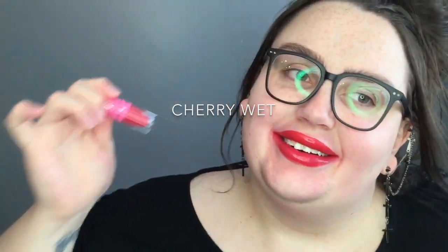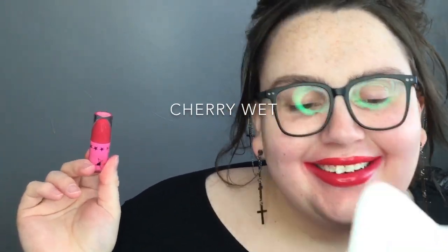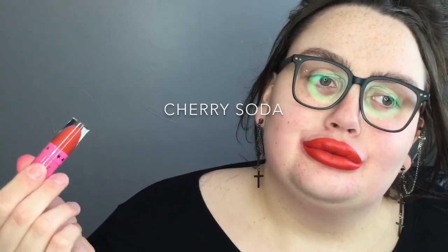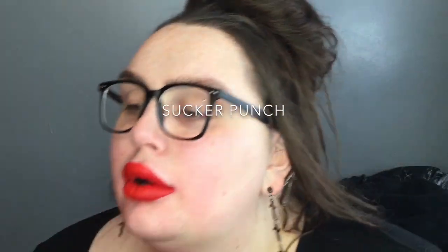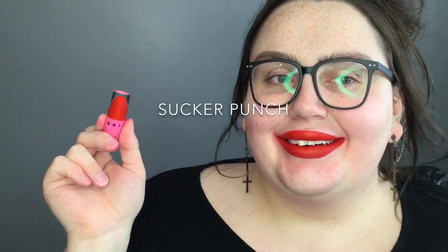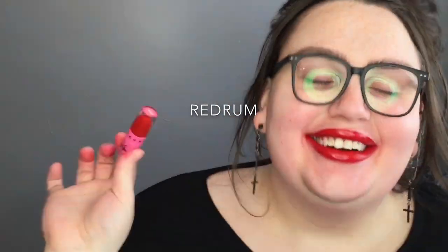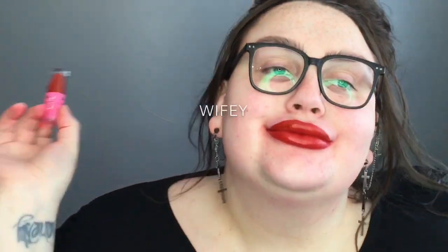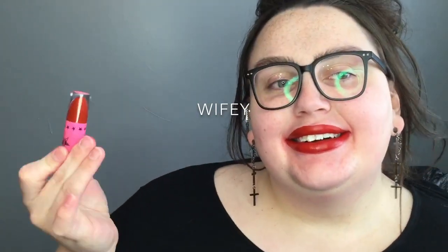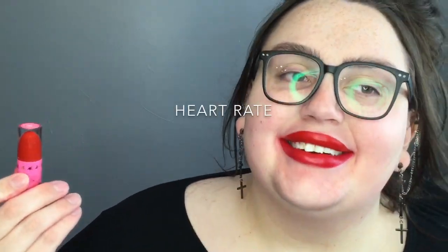I really like this formula — I don't find it drying. If my lips are ever a bit dry I just put on a bit of lip balm prior, and I find they are super comfortable. I like the array of colors as well. I think there could have been a couple more purpley reds, but there are still a couple purpley reds, so I think it's a good array.